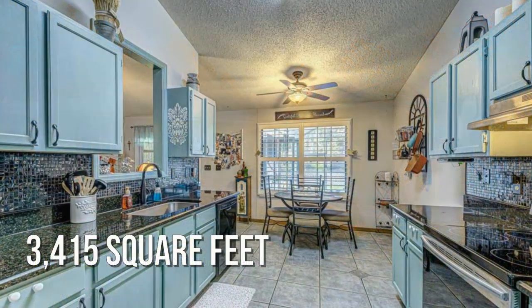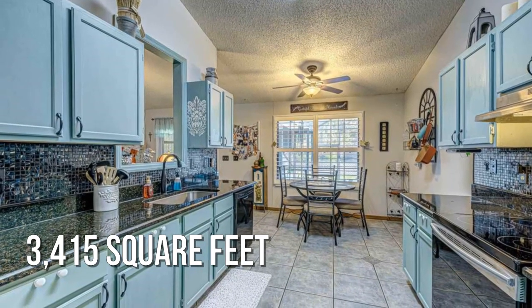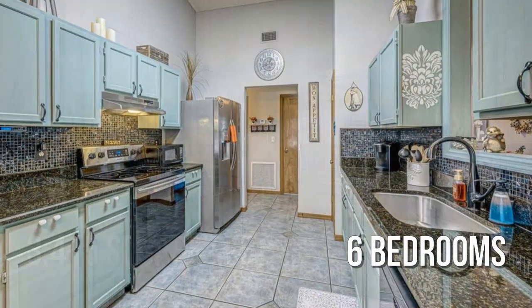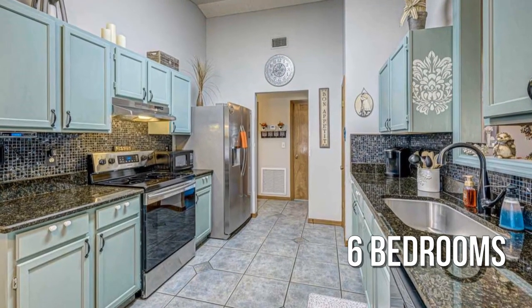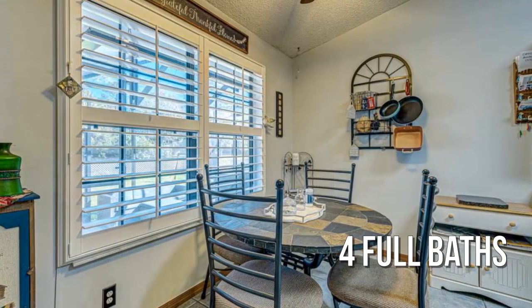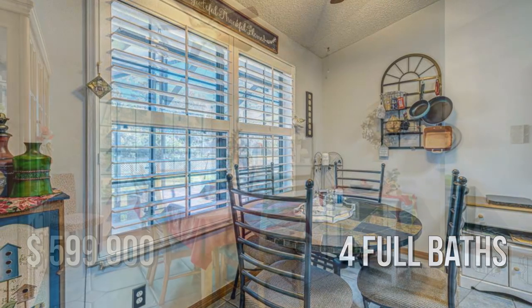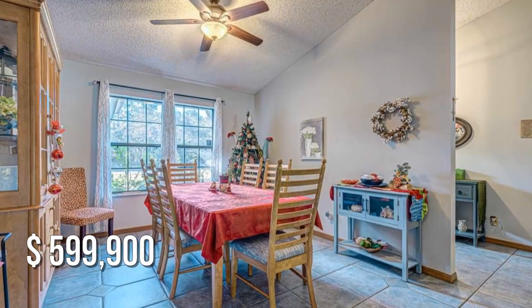This spacious property offers over 3,400 square feet of living space, featuring six bedrooms with four full bathrooms. This property is currently listed for under $600,000.